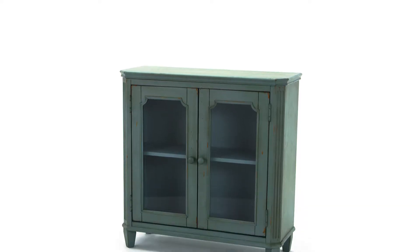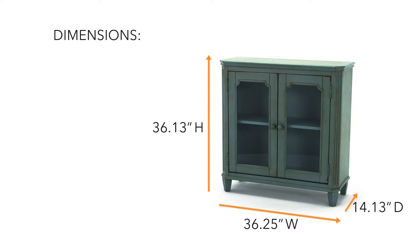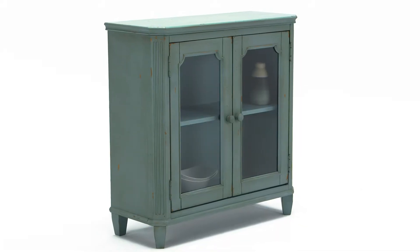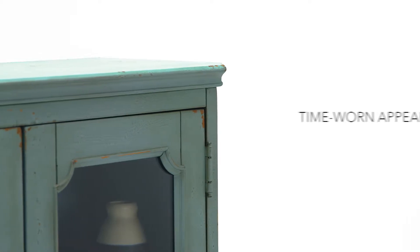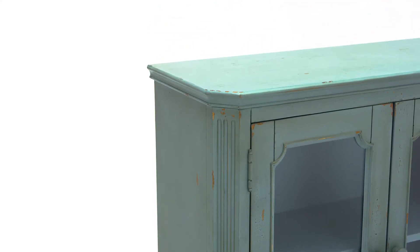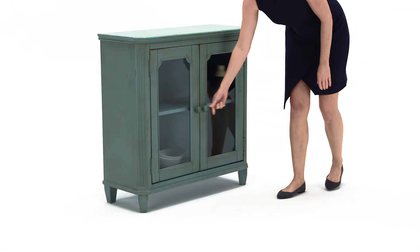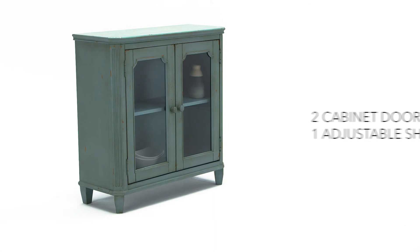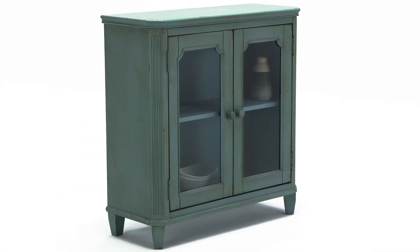Sometimes you need just a little something to brighten up a corner of your room. This accent cabinet is just the thing. Charming details make it stand out in a crowd, like fluted molding and a vintage finish in elegant antique teal. Glass doors allow you to show off collectibles and still keep them dust-free. What a sweet addition to any room.